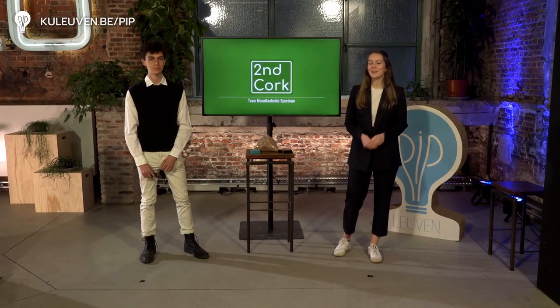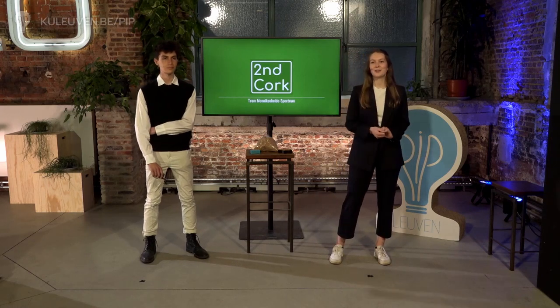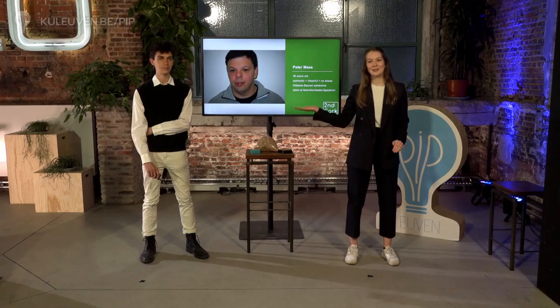Goeie avond — or at least, that is what our new friend would say to you. Yes, you heard me. Last year, we made a new friend: Peter Maas. He lives in one of the facility houses Monica Herdespectrum provides. And for tonight, we really want to introduce him. So meet Peter Maas.